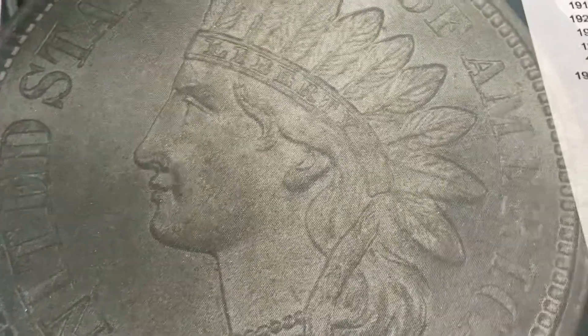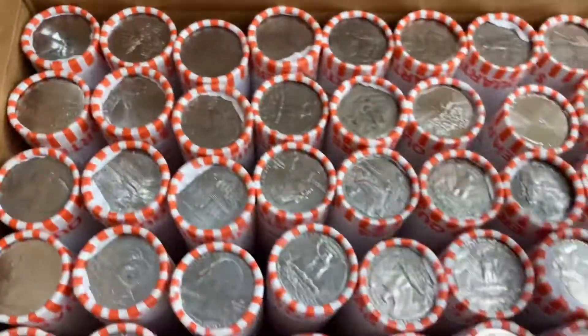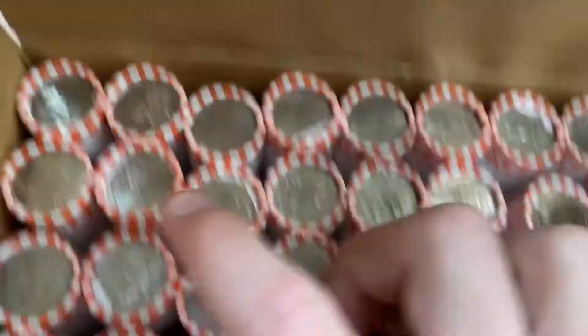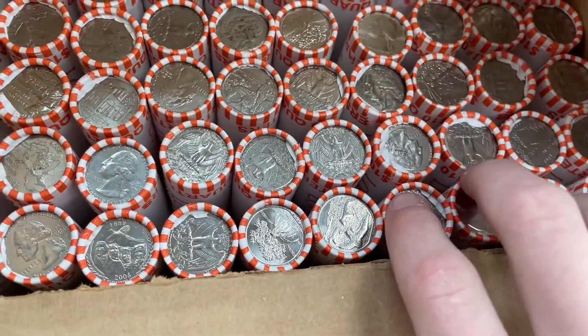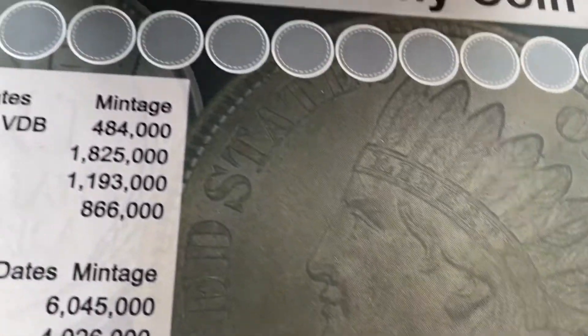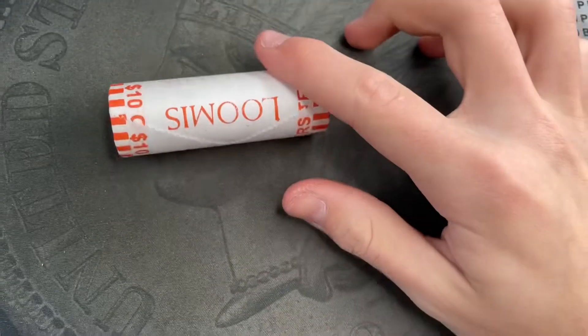Hey guys, this is Everett Savvies and today I'm gonna be hunting a box of quarters. This will be my first quarter box of 2022. Checked for enders — nothing crazy, there were a couple crossing the Delawares and some 2020 and 2019 enders. So we'll be looking for silvers, W's, foreign ends, and anything really. I also now have a scope so I can get much closer and hopefully find some varieties.